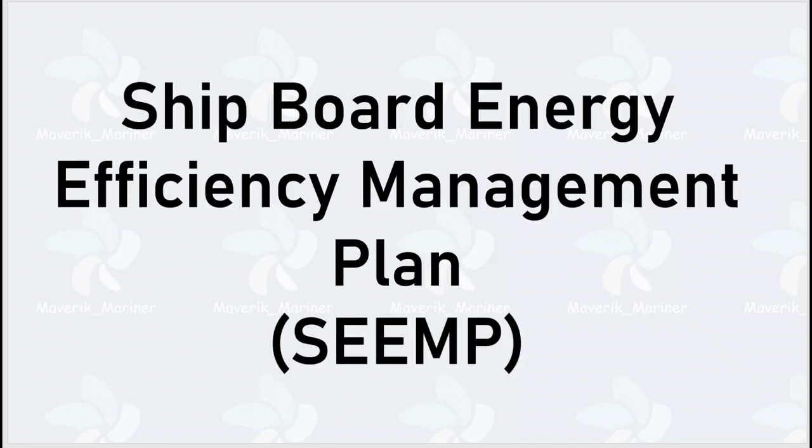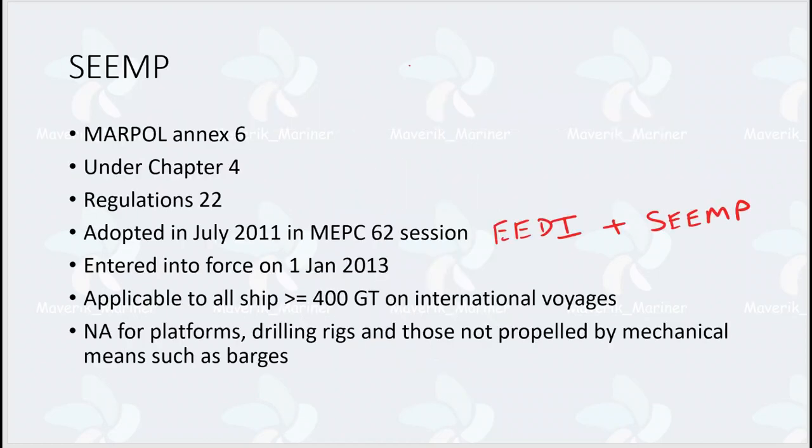Today we'll see about MARPOL Annex 6 — specifically SEEMP, that is Shipboard Energy Efficiency Management Plan. SEEMP comes under MARPOL Annex 6, Chapter 4, Regulation 22. It was adopted in July 2011 at MEPC 62 session, along with EEDI. It entered into force on 1st January 2013, and is applicable to all ships greater than or equal to 400 GT on international voyages. SEEMP is not applicable to platforms, drilling rigs, and those not propelled by mechanical means such as dumb barges.